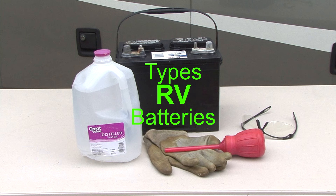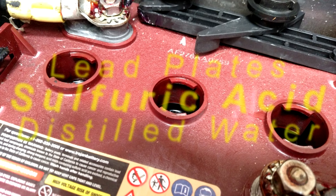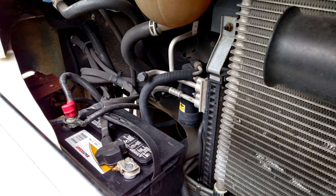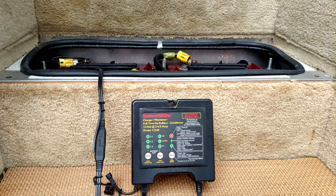Types of RV batteries: the most common type of RV battery is a deep cycle lead acid battery. Lead acid batteries get the name because they use lead plates submerged in a mixture of sulfuric acid and distilled water to manufacture the batteries. Car starting batteries have thin lead plates, whereas deep cycle batteries have thick lead plates. The thicker plates are the reason the battery can be discharged and recharged repeatedly.